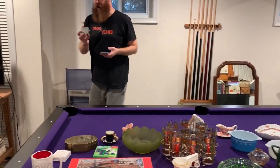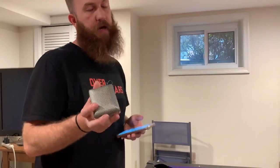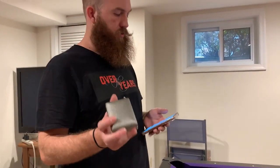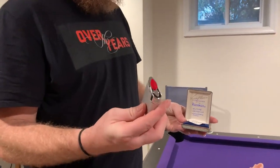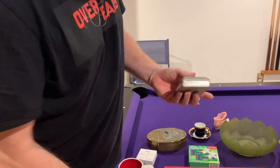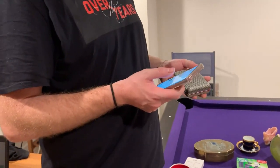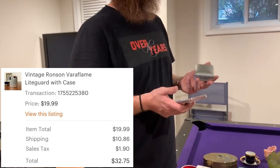We're down to the last — we have one more lighter after this. Josie and I — you'll see in the dullest expo videos on our YouTube channel — we bought a whole bunch of these Ronson lighters. This one is never been used, still in the case and everything. It's a really nice lighter, and that sold for $32.75 after shipping.